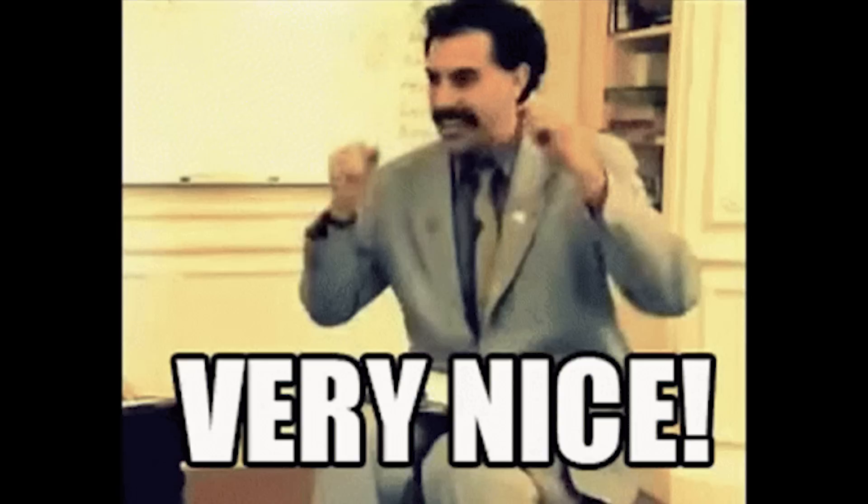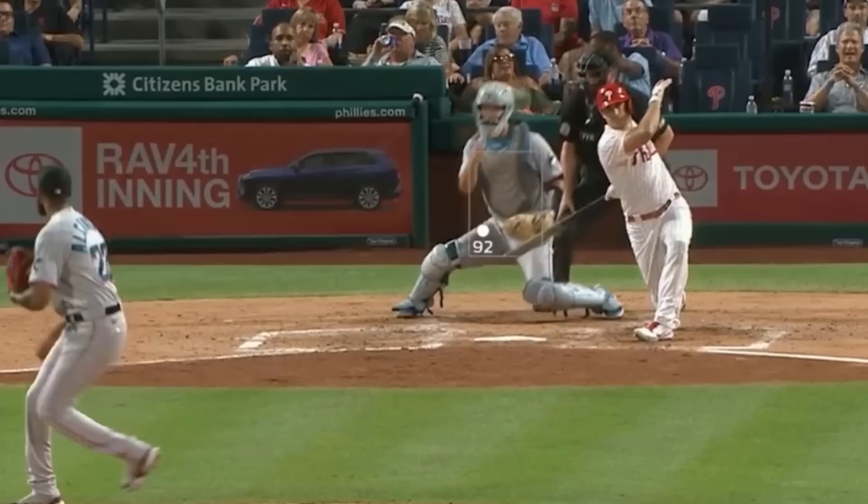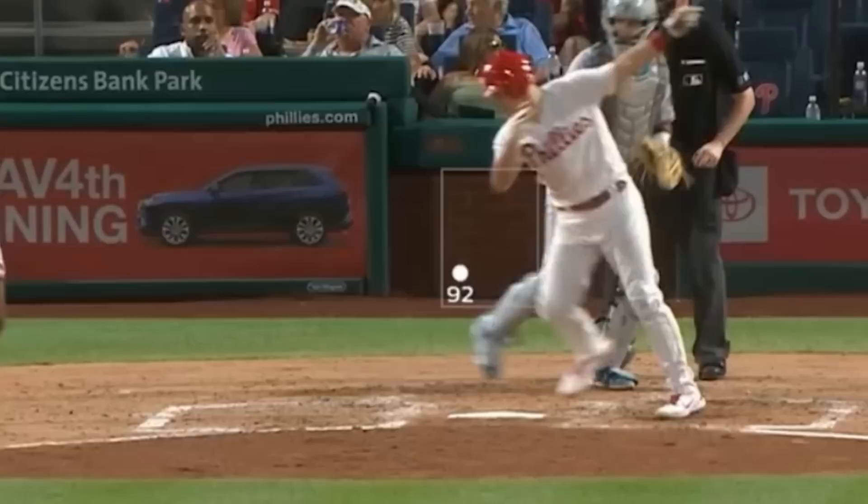Sandy Alcantara had this 99 mile an hour paint, then a 91 mile an hour nasty changeup, and this 92 mile an hour wrong-way slider — that is a slider that ran arm side seven inches. Sandy doesn't do this intentionally, but as someone who categorizes pitches regularly, this always blows my mind. I did this close-up so you can see the difference in grips between his slider and his changeup.